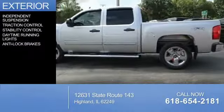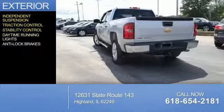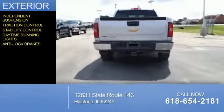The features include independent suspension, traction control, stability control, daytime running lights, and anti-lock brakes.